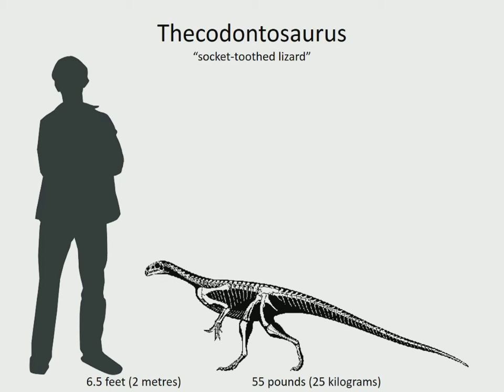Thecodontosaurus was one of the earliest dinosaurs, as well as one of the first to be discovered. It was a small plant eater that walked on two legs, with a neck that was unusually short for a sauropodomorph, and a tail that took up more than half of its total length. It lived in southern England in the late Triassic, 203 to 199 million years ago, which technically means it also carried over into the Jurassic period, but we won't split hairs over a couple of million years.